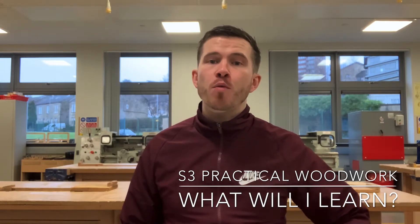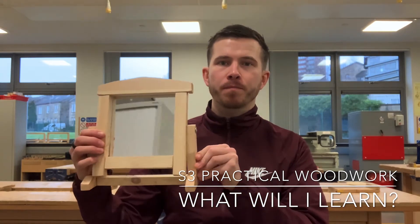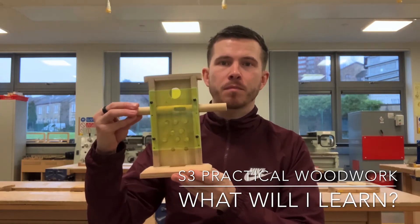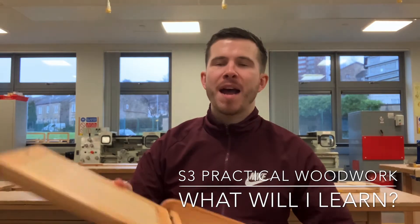You'll be making three main models throughout the course of the year. The first one being your mirror frame, you'll be making a sweetie dispenser, and you'll also be making a rather large bathroom cabinet.